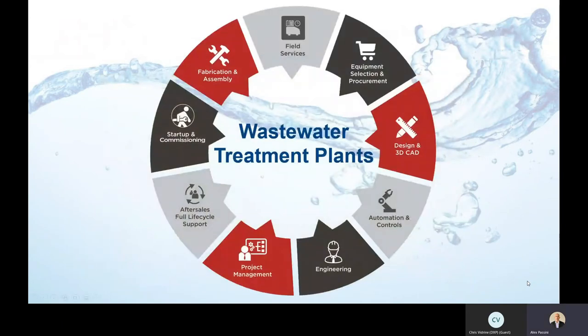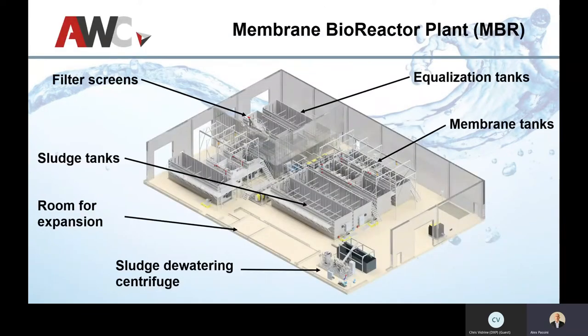That gives a quick summary of modular potable water plants and their advantages. Now we jump to wastewater. We narrow our wastewater offering to two specific technologies — MBR and MBBR — because it's what we're good at and we stick to it. This particular project was done for BHP for a mining site, using pre-filter screens and equalization tanks.